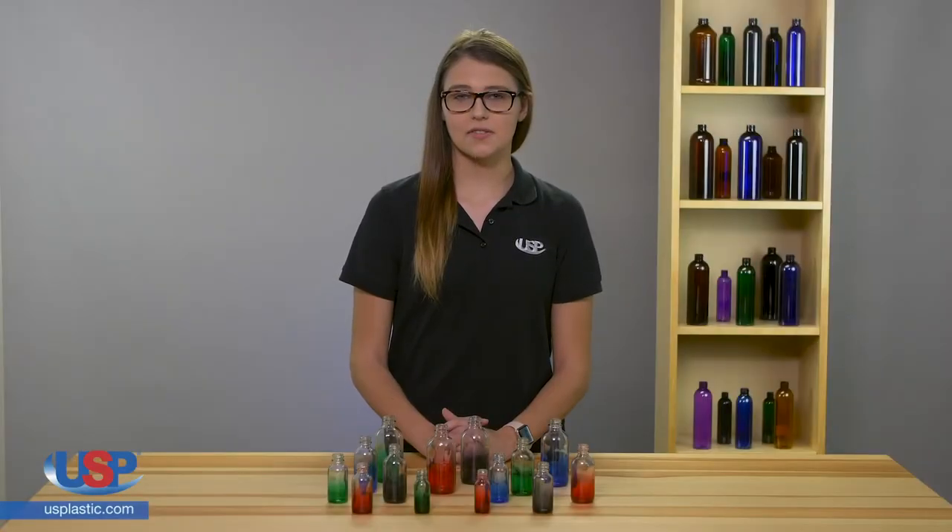US Plastic Corp carries an extensive selection of glass bottles for your laboratory. Whether you need Boston Round glass bottles, French bottles, square bottles, or glass dropper bottles, we have many styles and types to choose from.